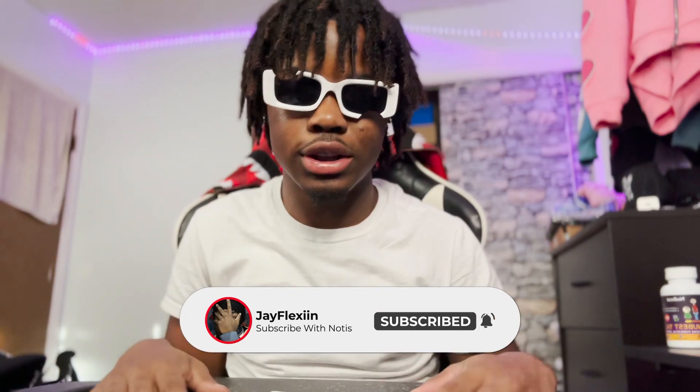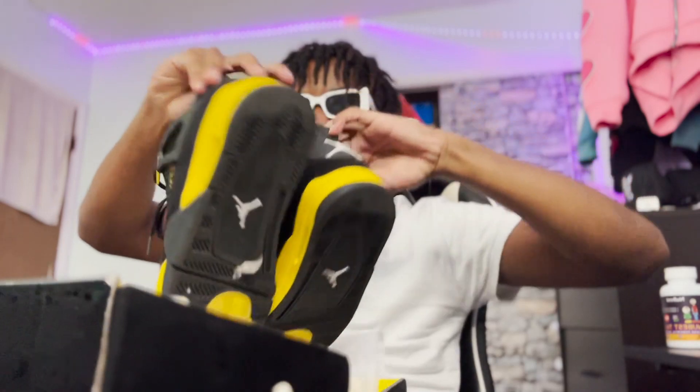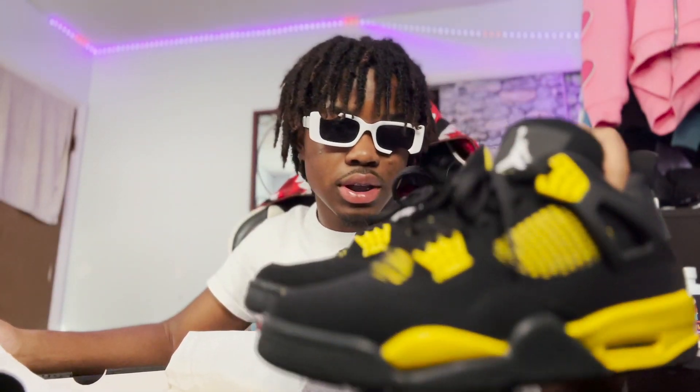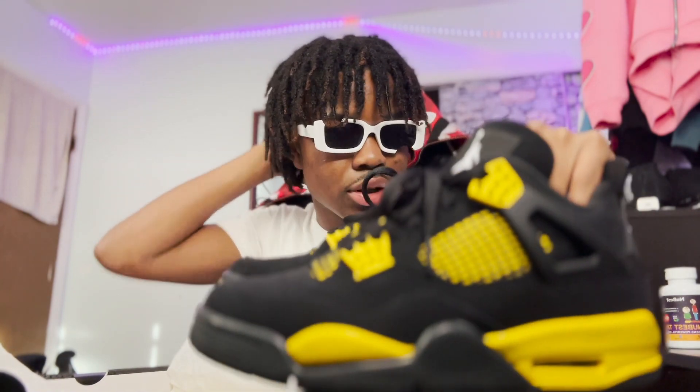The next pair is also a shoe a lot of y'all might have. If you can't tell from this box you must not really be a Jordan-type person because this is a box everyone should know. Let's crack this open — and we have the Thunder Force.